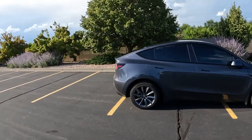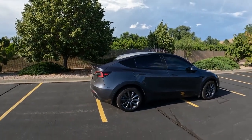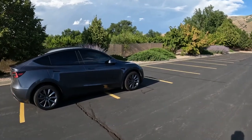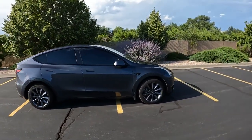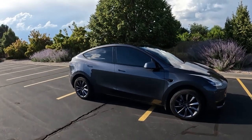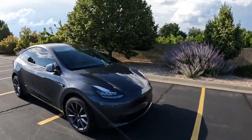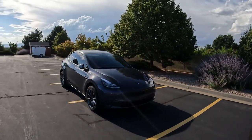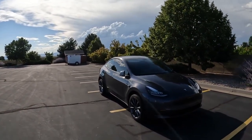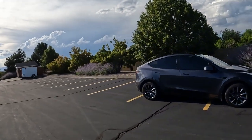This is a long range model, not the performance model, so it doesn't have the spoiler. Even with the small carbon fiber spoiler on the performance model, I don't think it's super exciting. The performance model is a little lower, has a carbon fiber spoiler, different pedals, and different wheels — but I bought my own aftermarket wheels. Number two on my list is the rough ride.